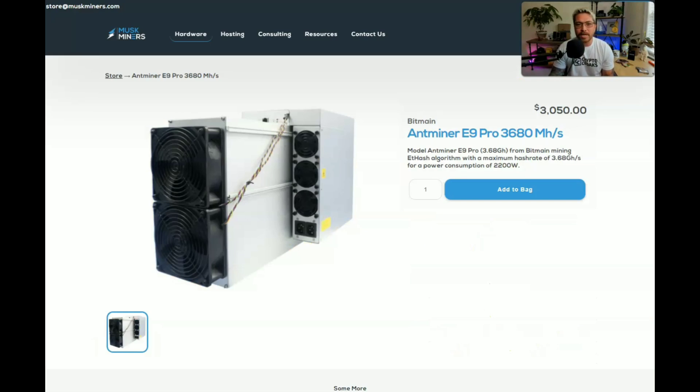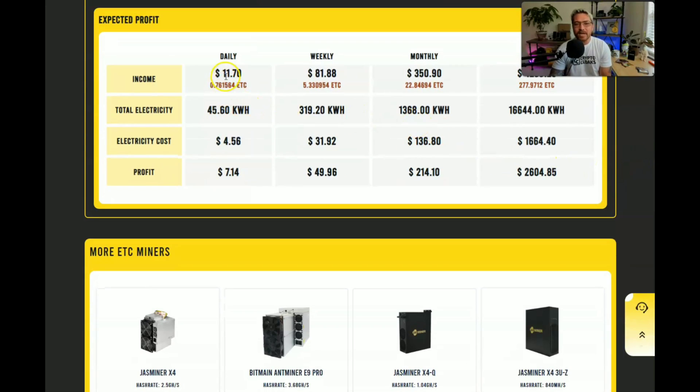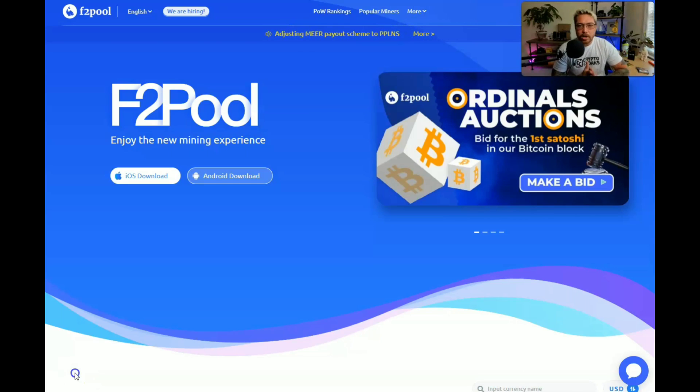Now let's look at the X16-P's profitability: 5,800 megahash at 1,900 watts. Currently this miner is making $11.70 a day, electricity costs $4.56, leaving a profit of $7.14. But as mentioned, if you hold those coins until we get back to all-time highs, hypothetically you could be making around $140 a day instead of $11.